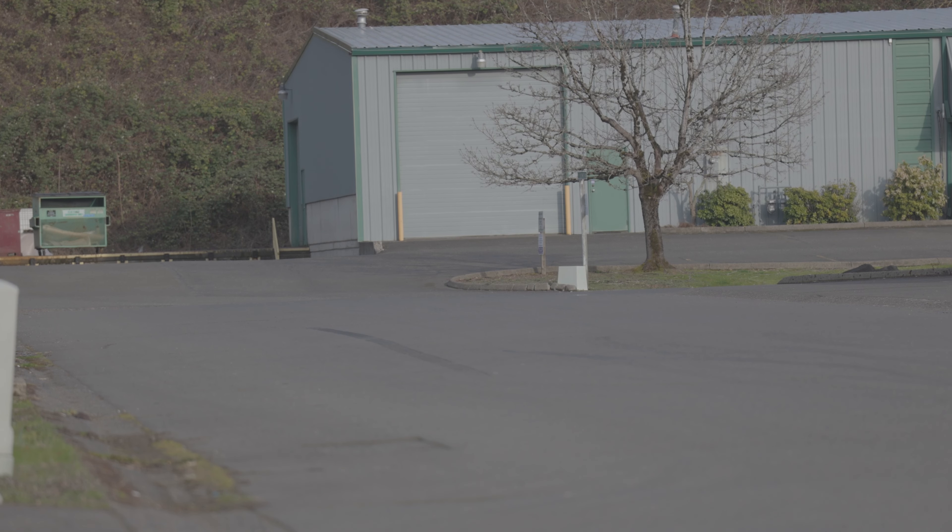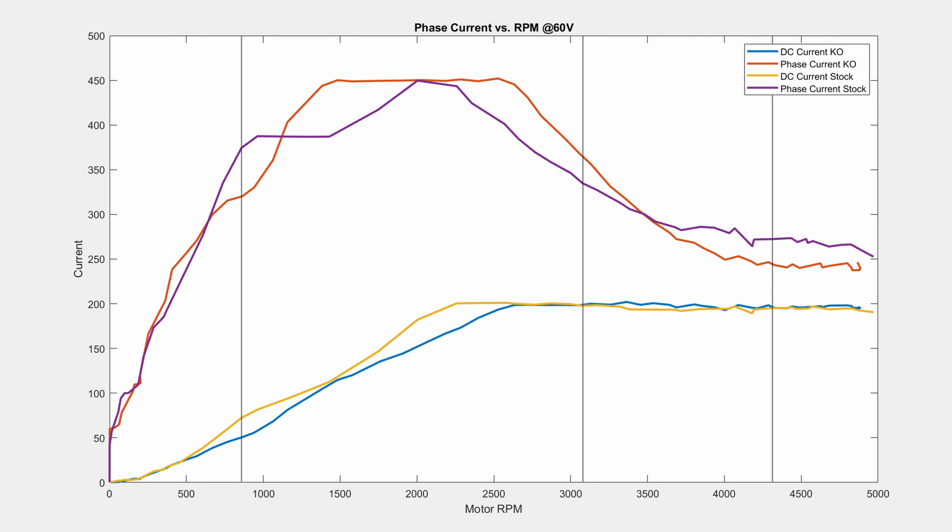All that being said, much of our self-admitted lack of data lies in question around this plot. This plot is a comparison between the measured current going into the motor versus the RPM of the motor, which most simply put is a graph of theoretical acceleration.